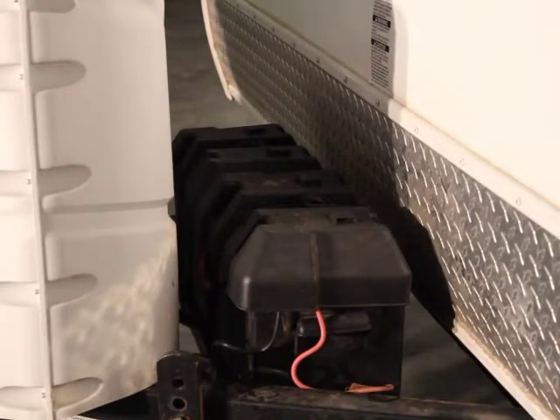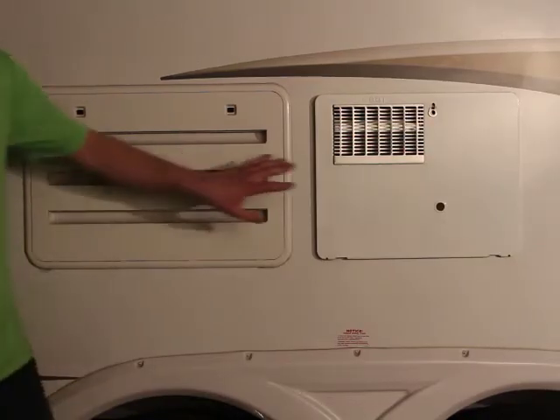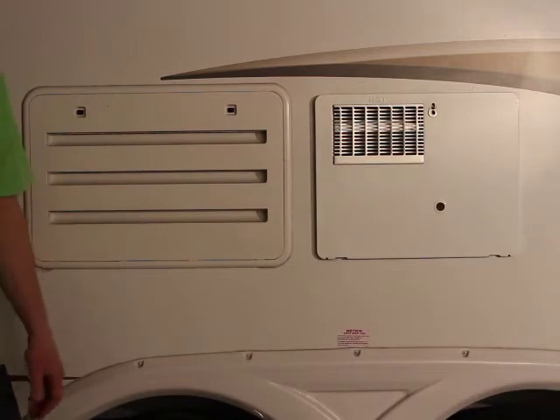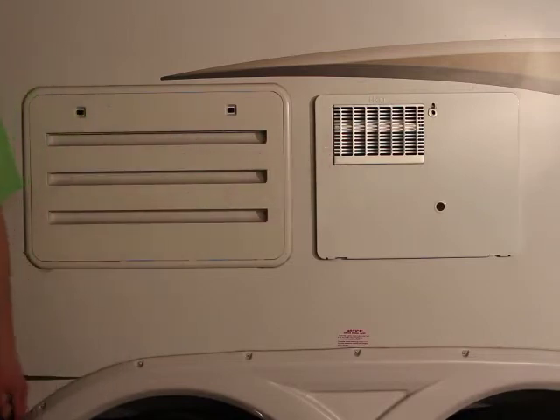Located behind the propane on the front of the trailer are the two batteries that run the trailer. These batteries charge when the trailer is plugged into a generator or full-time power, but there's nothing you really need to do to them up front. On the driver's side of the trailer are two service access panels — one for the fridge and one for the hot water heater — but both of those appliances turn on from inside the trailer, so there should be no reason to access either of those panels.